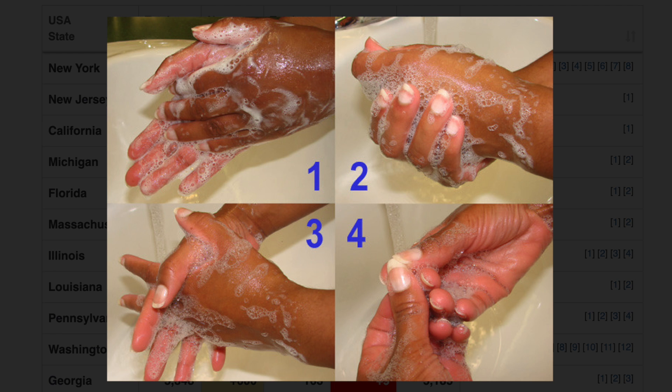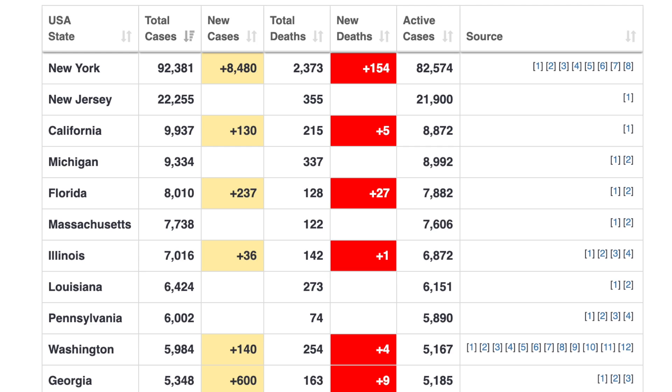We now walk around the unit with a mask on to make sure we don't touch our faces. It significantly slows things down, but it's a necessity — something we have to live with. Our hospital is resilient and making it work.